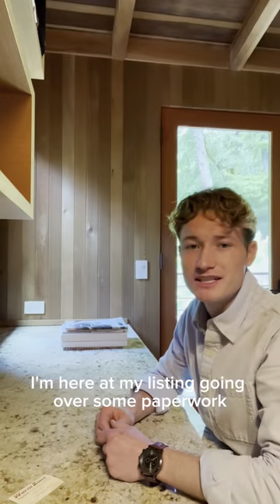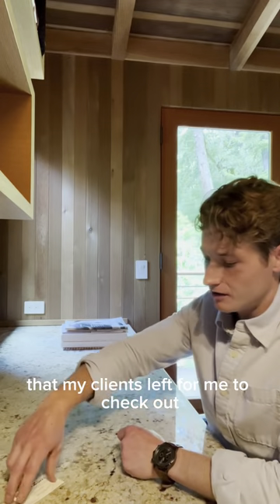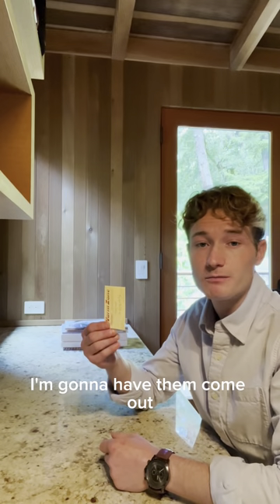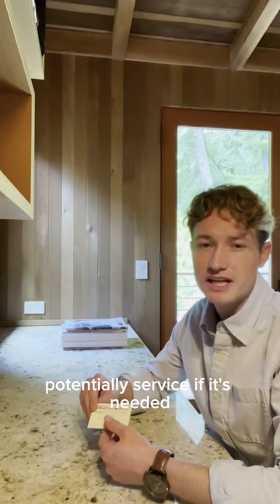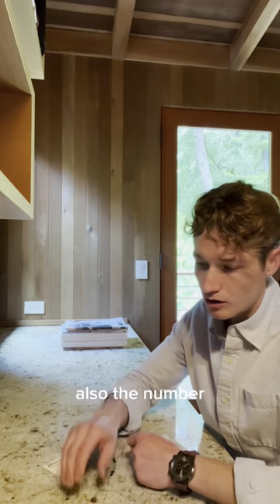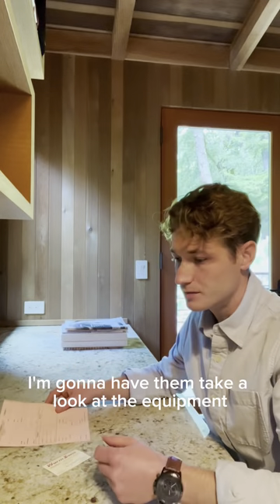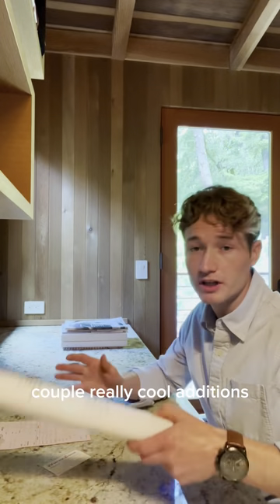I'm here at my listing going over some paperwork that my clients left for me to check out. They left me the number for the radiant flooring guy — I'm going to have him come out, look at the equipment, and potentially service it if needed. Also the number for the private utility company that they use; I'm going to have them take a look at the equipment. A couple really cool additions.